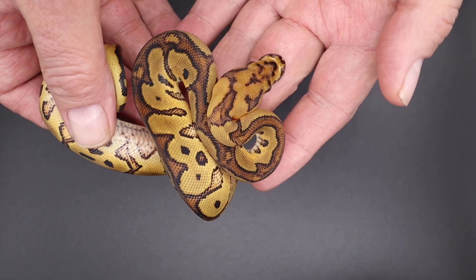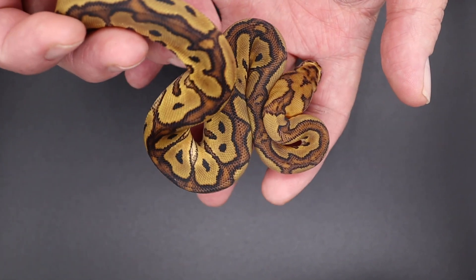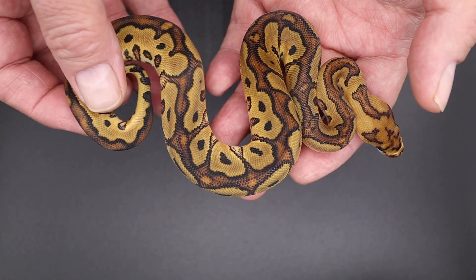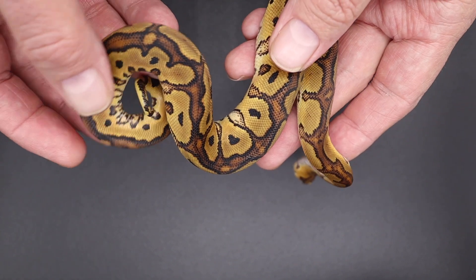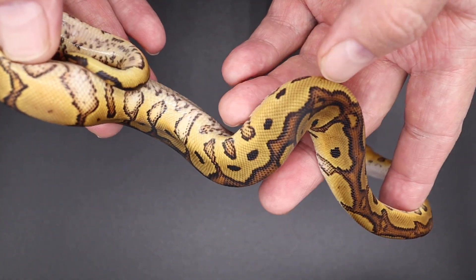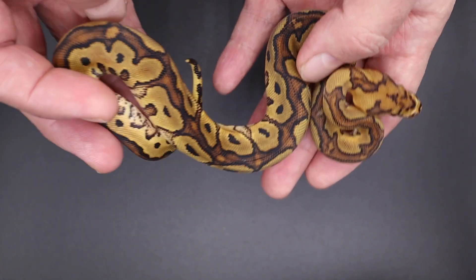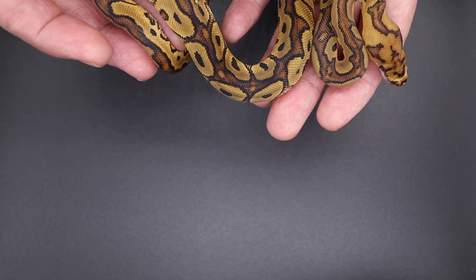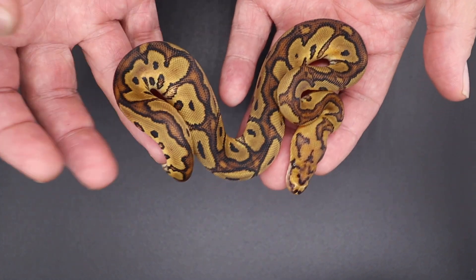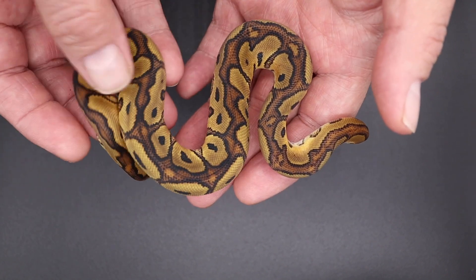I literally just put these away yesterday — they just shed out. I usually give them a couple meals before I start trying to ID them. I don't know, this one looks GHI red stripe clown — but let me know what you think in the comments. Like I said, these are just first wild guesses at everything.